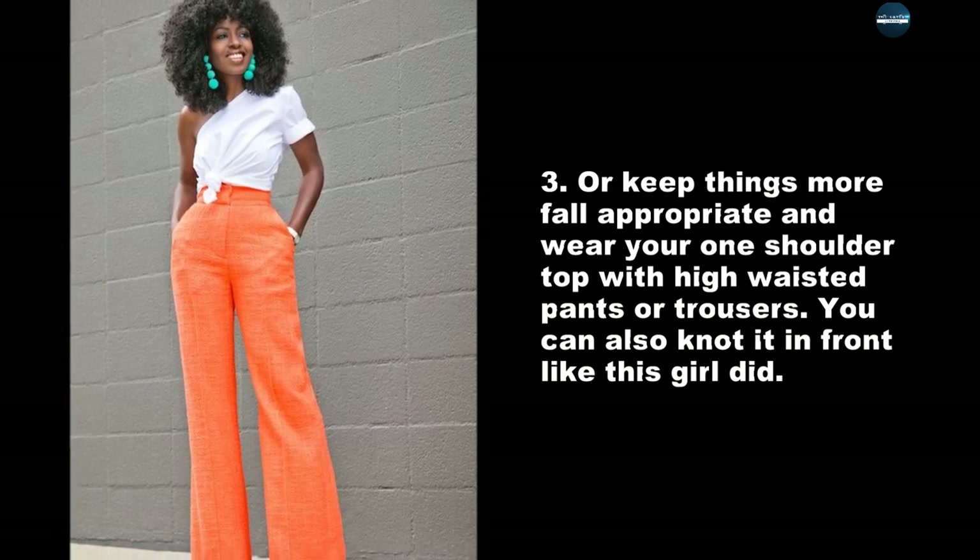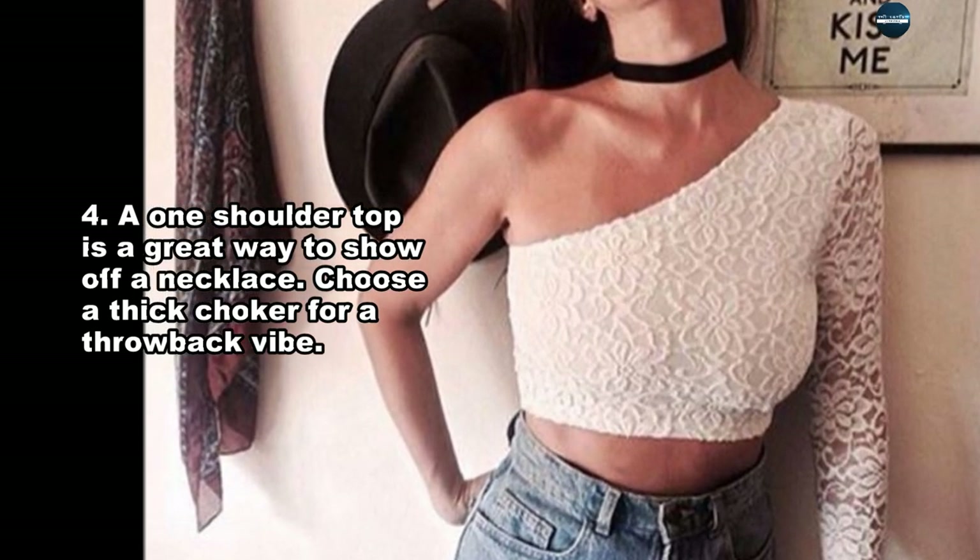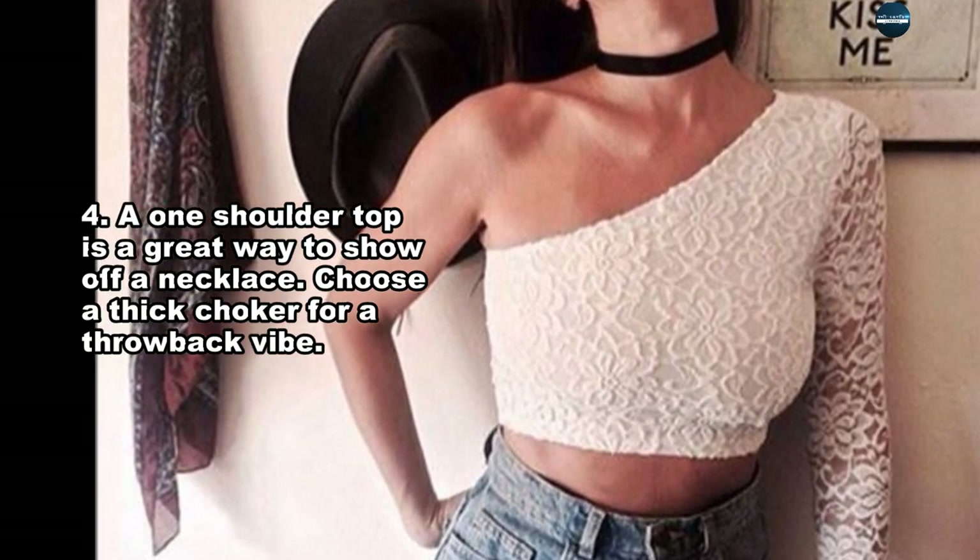You can also knot it in front like this girl did. A one-shoulder top is a great way to show off a necklace — choose a thick choker for a throwback vibe.